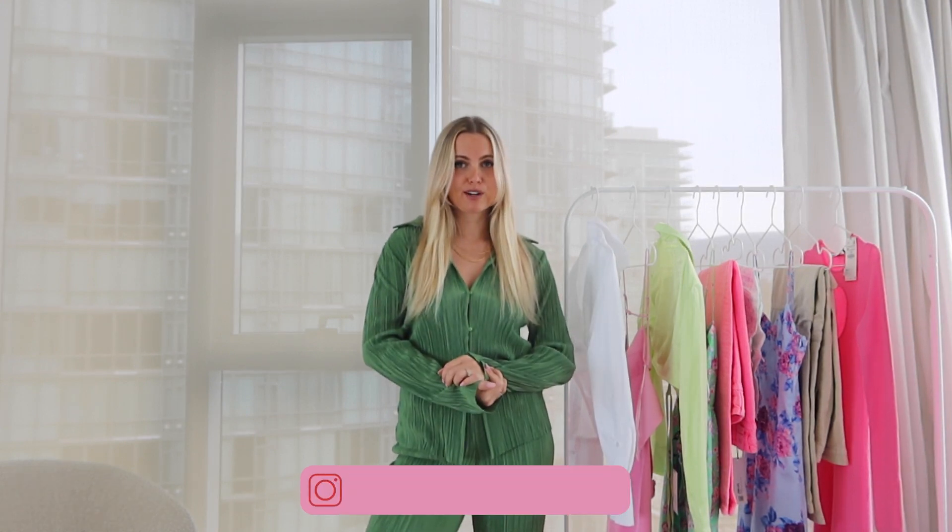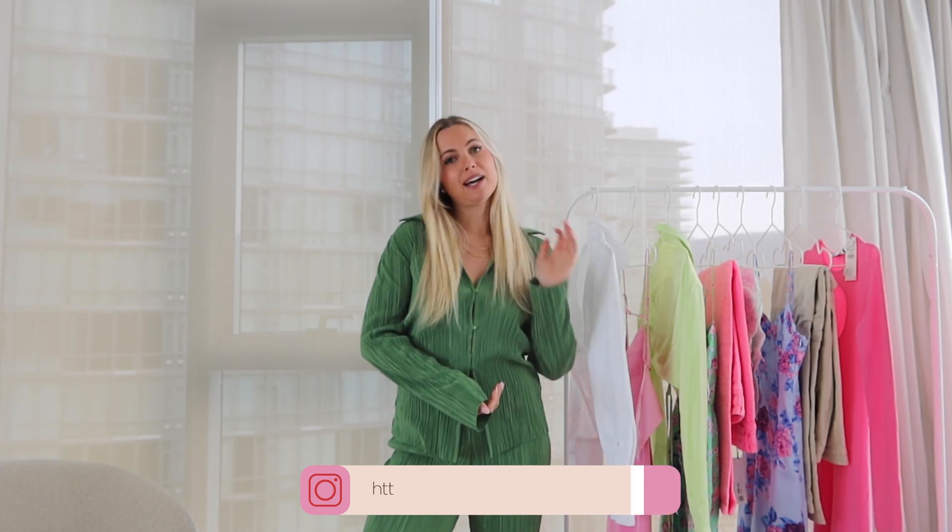What is up you guys, welcome back to my channel. If you're new here, my name is Izzy and I am a full-time content creator from Vancouver, Canada. If you're not following me on Instagram, my handle is at Izzy Dilge — I post tons of fashion, beauty, and lifestyle content over there so make sure you're following me.